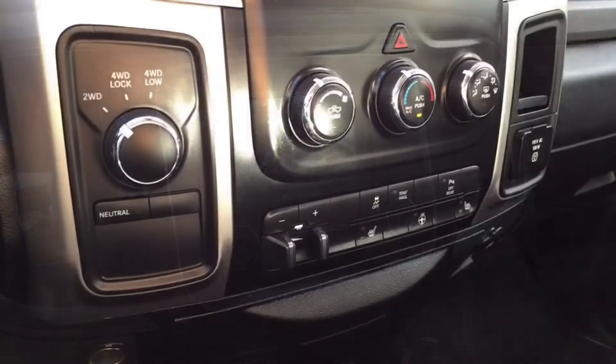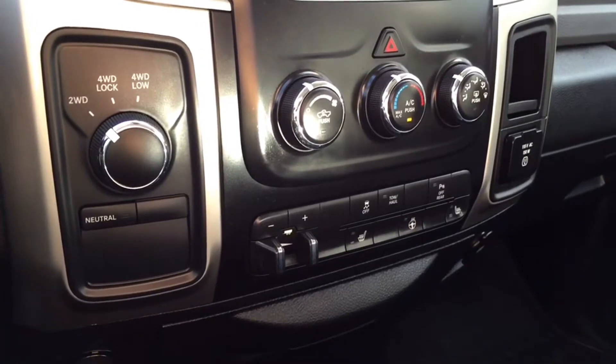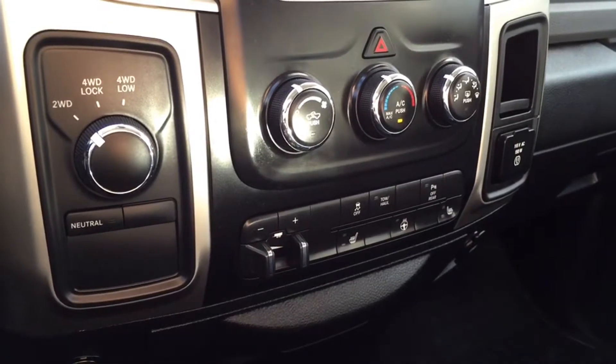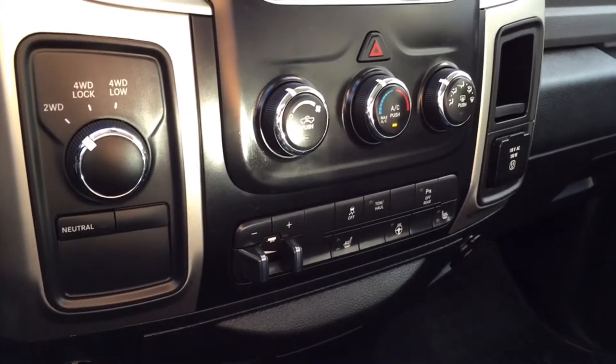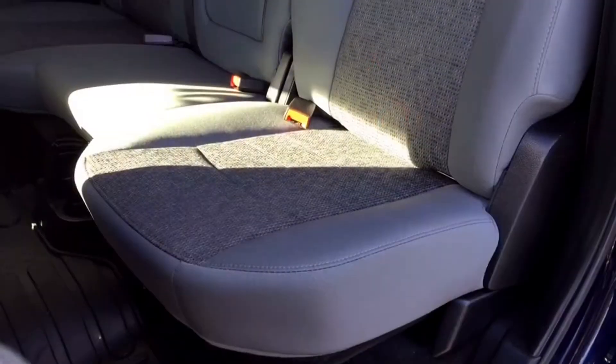Below the multimedia center you have your mode select transmission to switch from two-wheel drive to four-wheel drive. You also have your climate controls, parking sensor options, tow haul options, traction control options, and the trailer brake — which is awesome if you're hauling things. You also have heated seats as well as a heated steering wheel for ultimate comfort on the road.